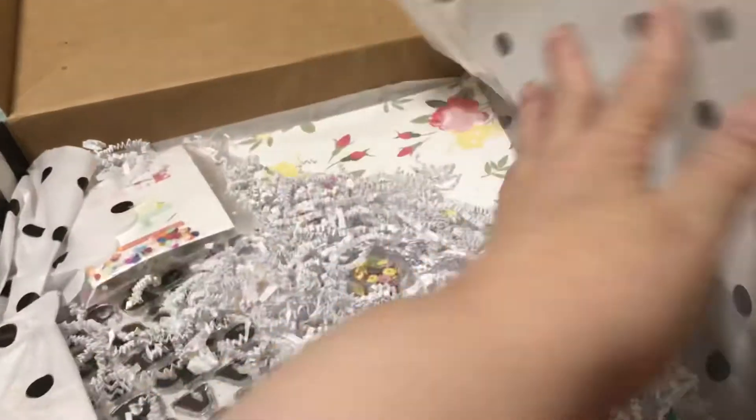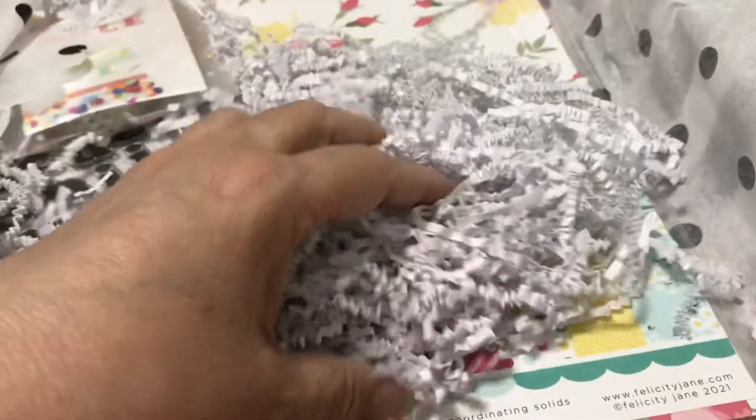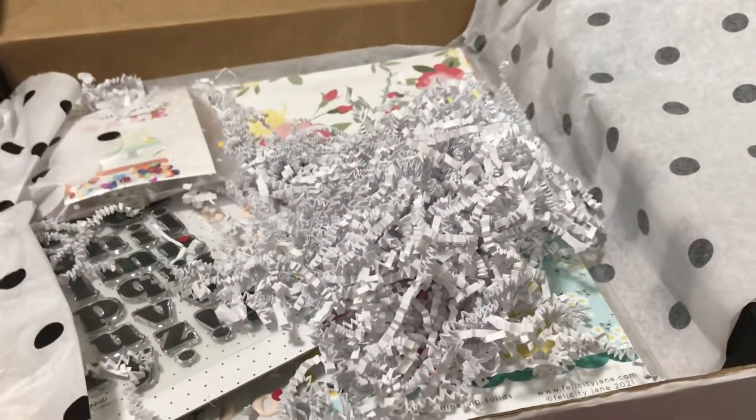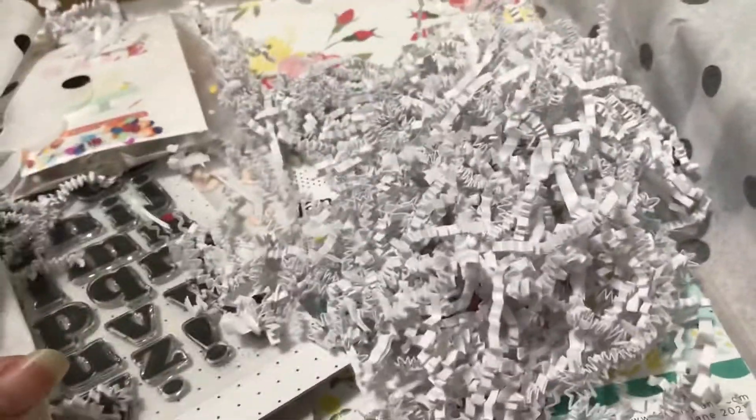It also has this filler paper. A lot of people are annoyed by it, but I love it because I save it and I have bags of it. When I go home and start making Easter baskets — and as you know, I have many grandchildren and nieces and nephews — I will use this. I've been collecting it and I have lots of it.